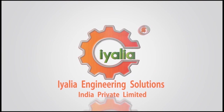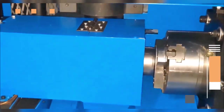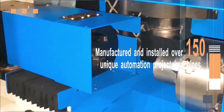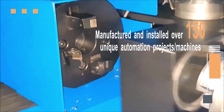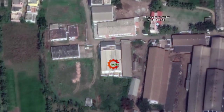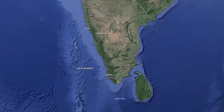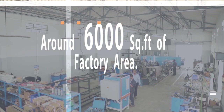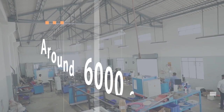Ayalia Engineering Solutions has been incubated since 2010 and has manufactured and installed over 150 unique automation projects and machines for industrial clients across the globe. Ayalia is located in Coimbatore, south of India, with a total of around 6,000 square feet of factory and office area.